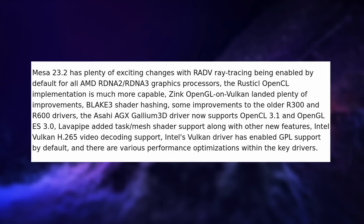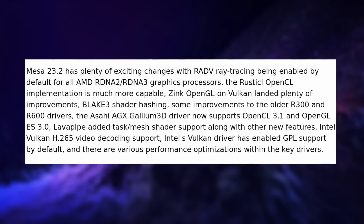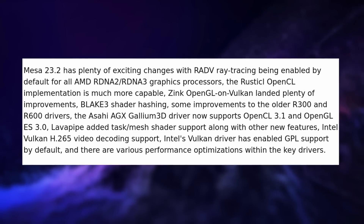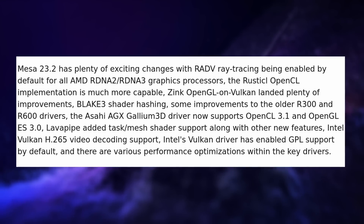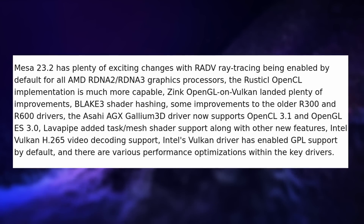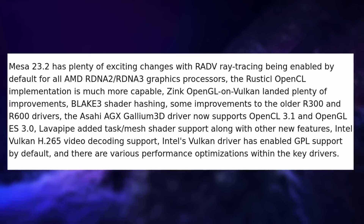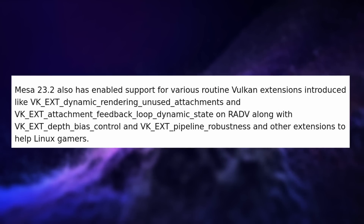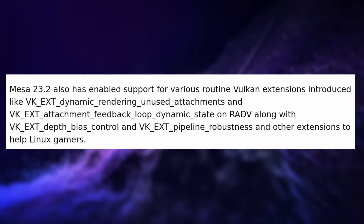Mesa 23.2.1 was also released this week with improvements to most open source graphics drivers. Ray tracing support is now enabled by default for AMD GPUs, at least for RDNA 2 and 3 architectures. The recent Rust ICL OpenCL implementation should now work much better, which hopefully means DaVinci Resolve might be easier to run on AMD GPUs in the future. There's a much better Zink driver to provide OpenGL capabilities to Vulkan-only devices, a new OpenGL driver from Asahi Linux to support the integrated GPU of Apple Silicon, H.265 decoding for Intel through Vulkan, and various Vulkan extensions including a few that should make gaming on Linux even smoother. As always, wait for your distro to package the new version, or use a third-party repo at your own risk.